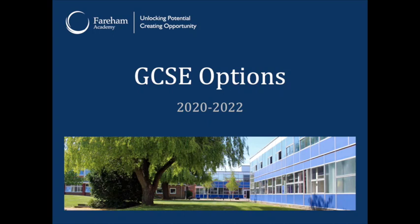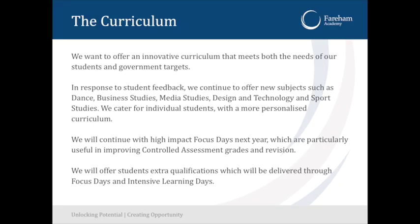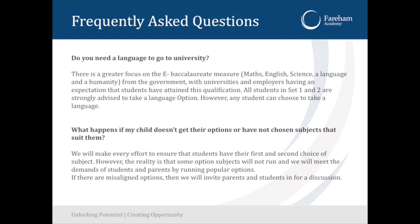Welcome to the GCSE Options presentation. I'm going to do this online, going through it as quickly as I can so we have an idea of what's going on in the options process. This is the presentation I'd have given on the options evening. There's going to be a PDF version sent home so you can read it at your leisure. I've just got a few questions that people have asked over the years about options.